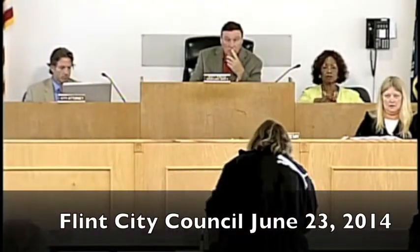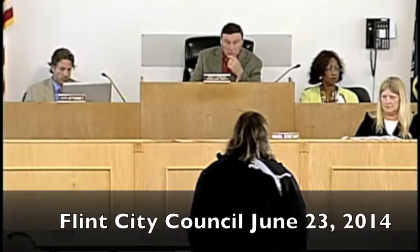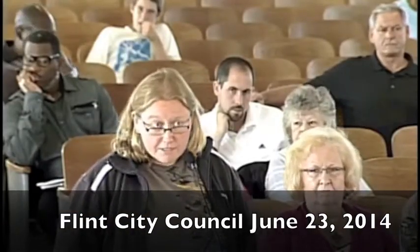Thank you, Council, for allowing us to speak. My name is Roxanne. I reside in the college cultural area, and as I'm sure many of you have seen on the news in the last few weeks, I was recently ticketed for keeping chickens in my backyard. This came directly from the Blight Enforcement Office, and I'm sure you all know the story.